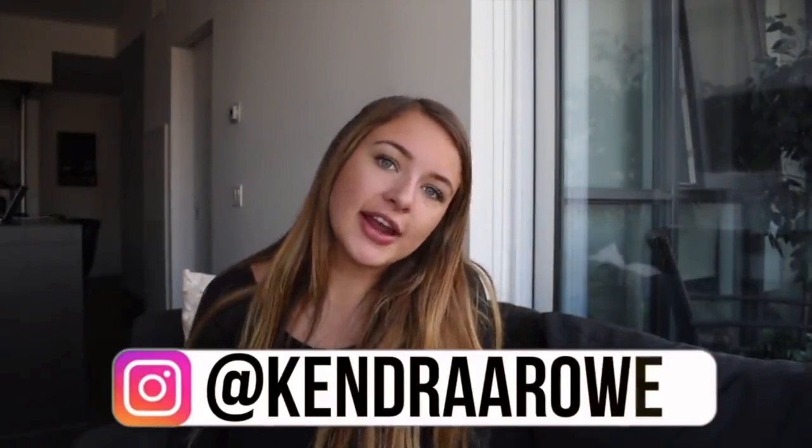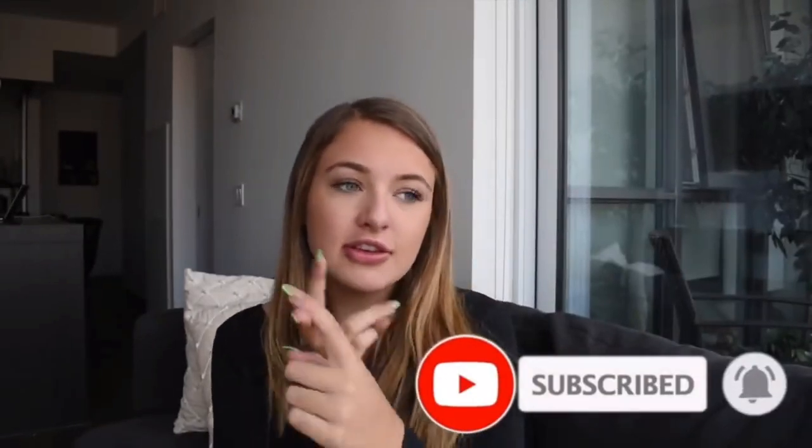Before we get into the video, make sure you guys follow me on Instagram if you haven't already — it is kendraarone. Add me on Snapchat, it is K-E-N-R-O-W-E. Make sure you subscribe, turn on post notifications so you don't miss any of my uploads, give this video a big thumbs up, and leave me a comment. Also, everything you see in this video is linked down below — check out honeybomb.com so you can shop the same look as me.